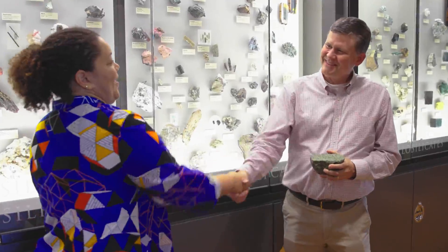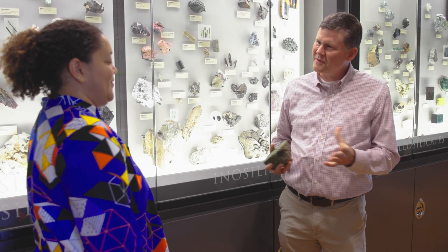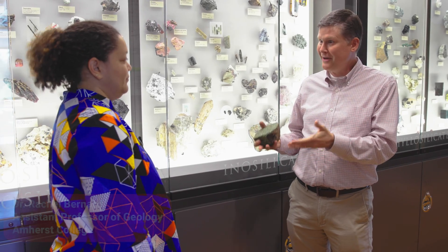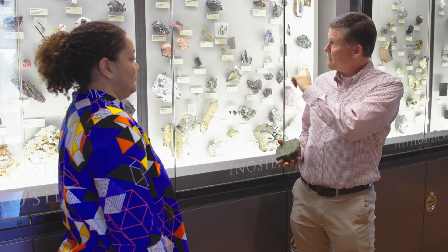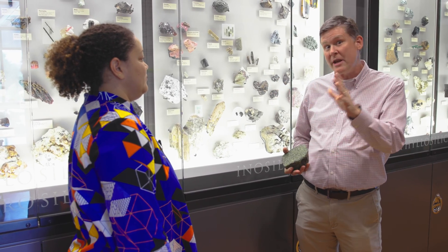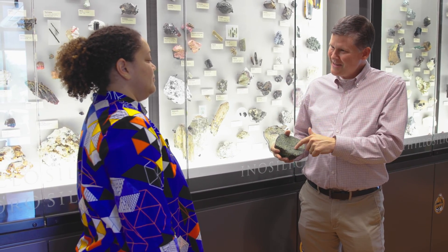Hey Rachel! Hi, nice to see you. Thanks for having us out here. Everybody, I'm with Rachel Bernard. Rachel is a professor at Amherst College here in Western Massachusetts. We're here in the Department of Geology at Amherst College in front of this spectacular mineral display. Every one of these rocks and minerals has a story. But we're here to talk about this one, Rachel.